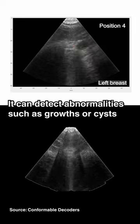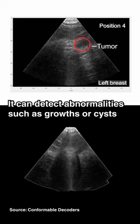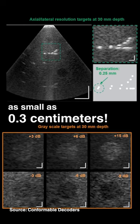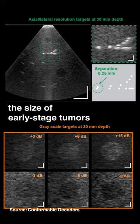It can detect abnormalities such as growths or cysts. In tests, this device successfully detected cysts as small as 0.3cm — the size of early-stage tumours.